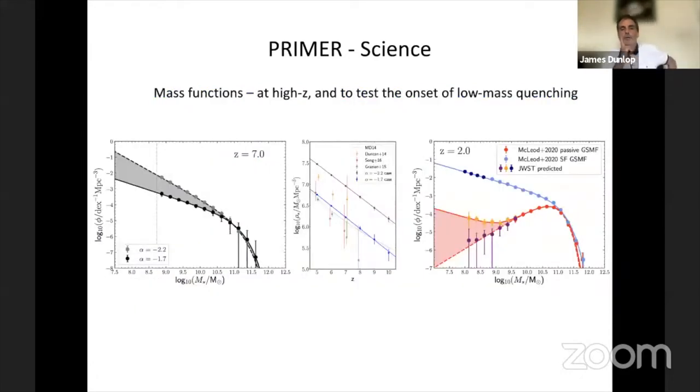Mass functions are all the rage for JWST. We can distinguish alternative mass functions at redshift 7 because we're doing rest-frame optical infrared. Also at intermediate redshifts, you can get right down the mass function below 10^10 solar masses to distinguish whether you have any quenched low-mass galaxies or whether it's all just high-mass galaxies.